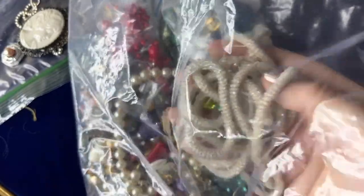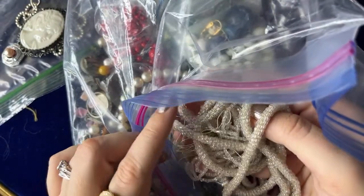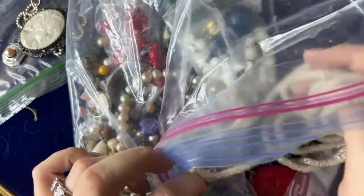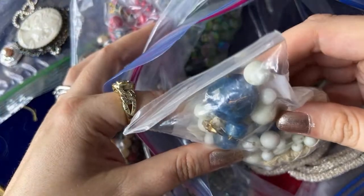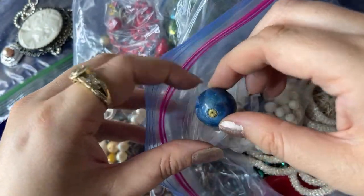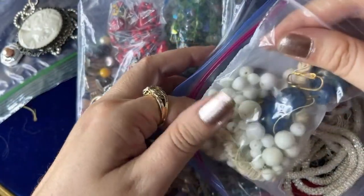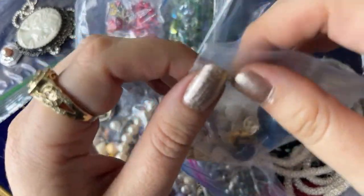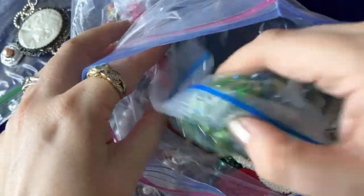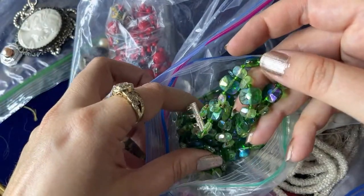There's also this flapper one — the tassel's off but these beads are so nice. They're cut and then there's some milk glass in here. Somebody recently bought some milk glass from me — I'm sure they make beautiful things with them.